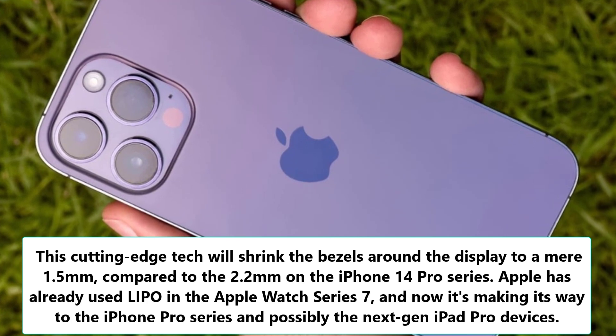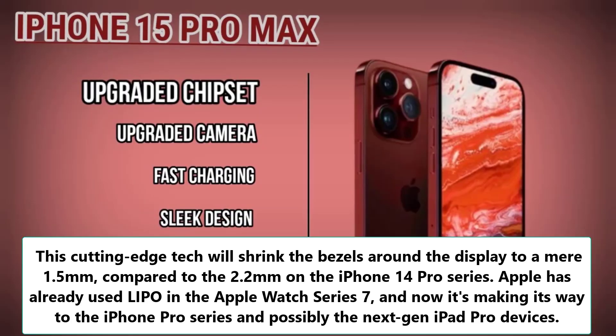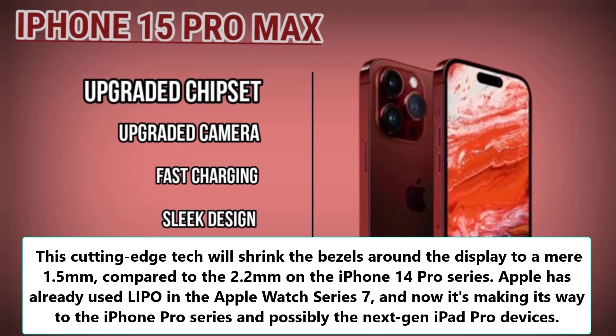Apple has already used LiPo in the Apple Watch Series 7, and now it's making its way to the iPhone Pro series and possibly the next-gen iPad Pro devices.